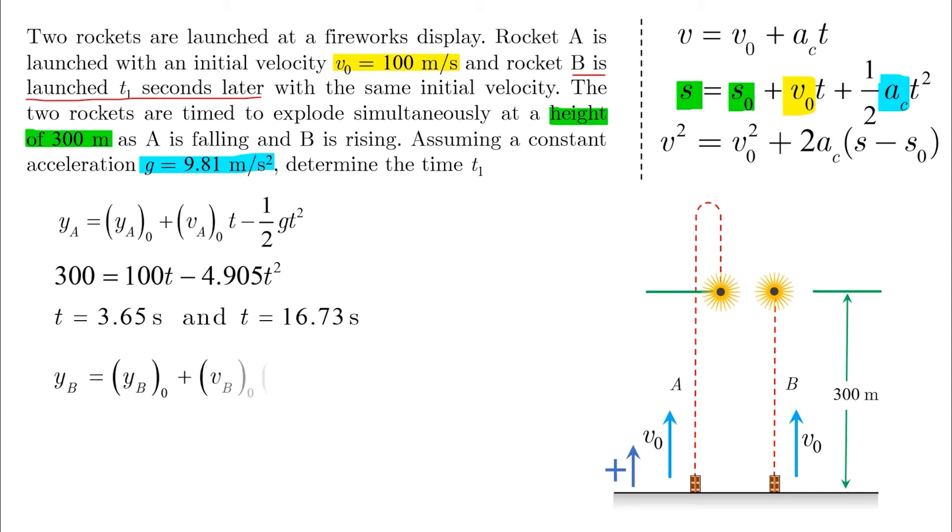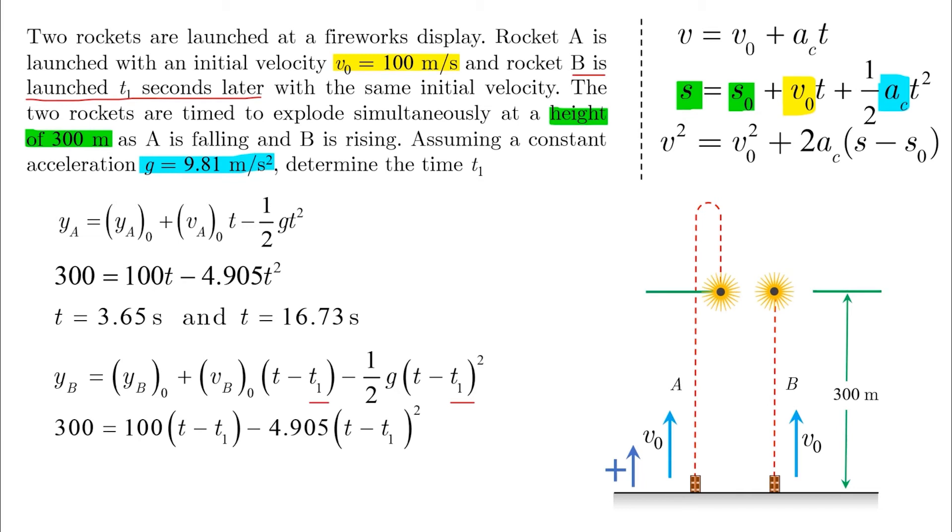For rocket B, we use the same equation but with T1 as the initial timer offset. Note that we didn't do that with A because A started from T0 equals zero. Because we have the same V0 and same height, the resulting equation is similar to the one from A, but instead of solving for T, we solve for T minus T1. Think of T minus T1 as a variable X and solve the quadratic. The result is T minus T1 equals 3.65 and 16.73 seconds respectively — the same equation, just with T replaced by T minus T1.